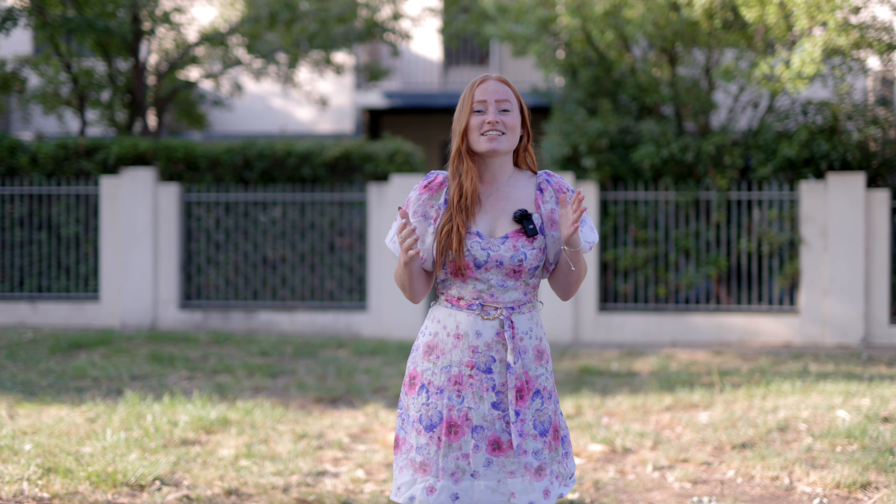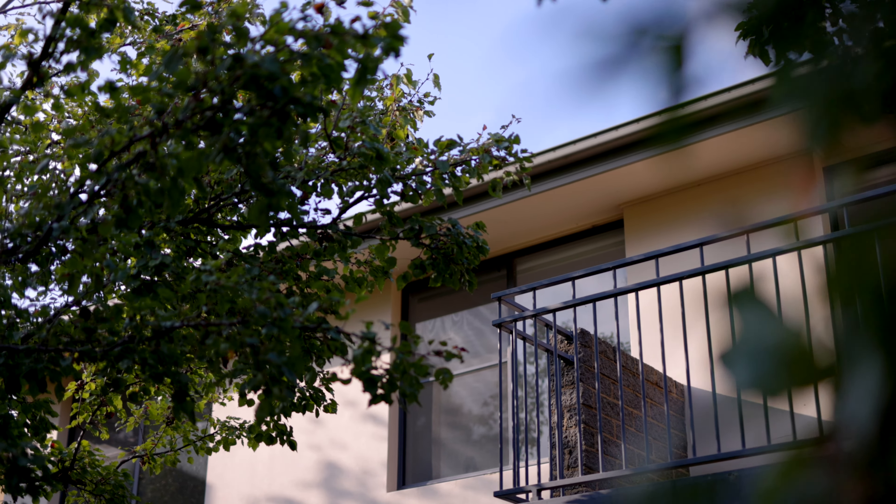Ladies and gentlemen, welcome to your dream home — a stunning four-bedroom separate titled property that is perfect for the growing family.